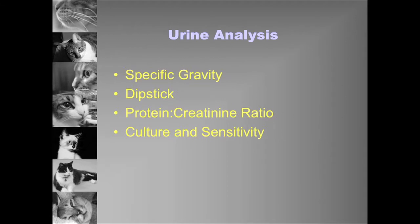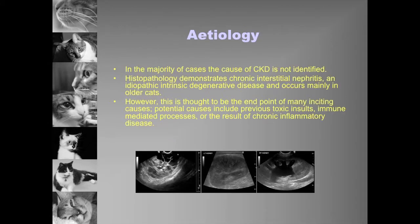In the majority of CKD cases, we don't find a cause — we're looking at them after the initial insult has passed. If we look at histopathology, we see chronic interstitial nephritis in the vast majority of cases. It's just an idiopathic intrinsic degenerative change. However, there are certain exceptions and things we need to consider and be aware of.